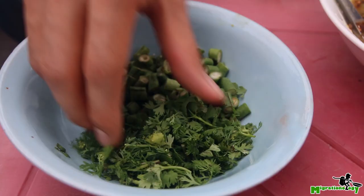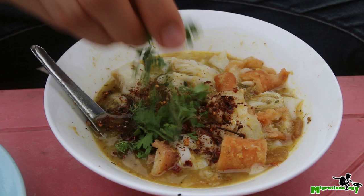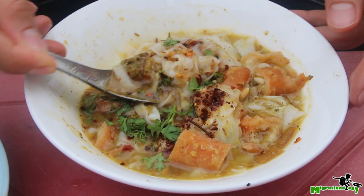A little bit of cilantro — garnish with some cilantro — and stir that. Okay, and grab a bite. Mohinga.